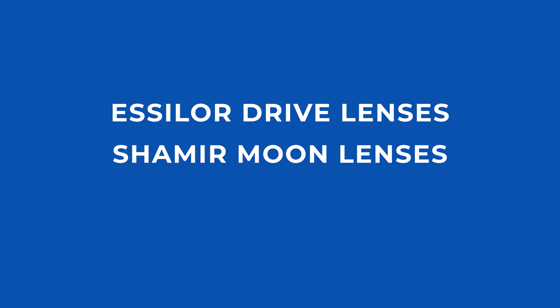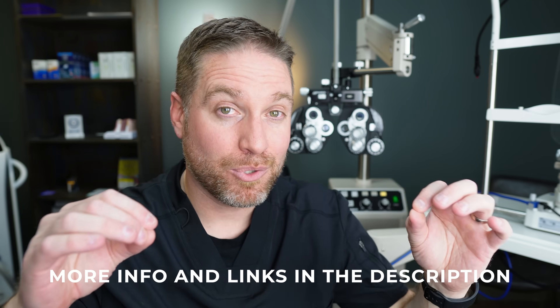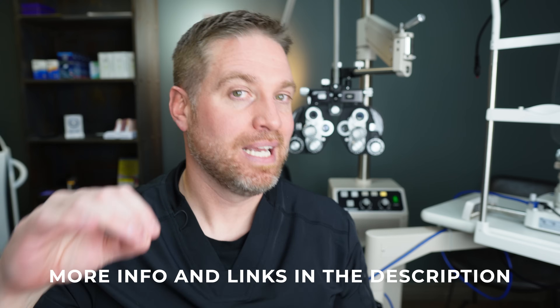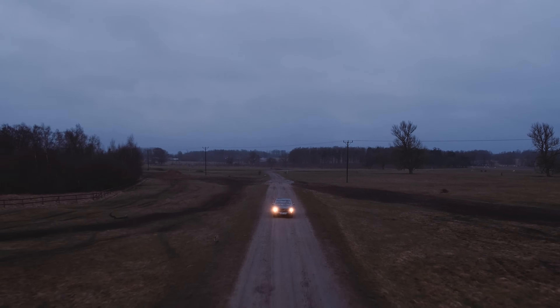That being said, watch out for certain anti-glare technologies offered by companies like Essilor drive lenses, Shamir moon lenses, or even the Zenni driving glasses. They have anti-glare properties that can filter out certain wavelengths of light where our eyes are more sensitive, especially at nighttime. This can significantly reduce glare, light streaks, and haze. That is something to consider even if you don't wear glasses — it might be worth talking to your doctor about.